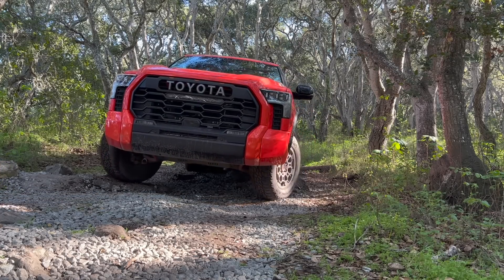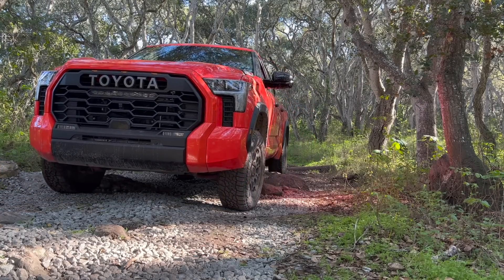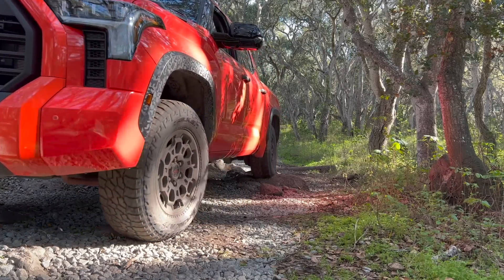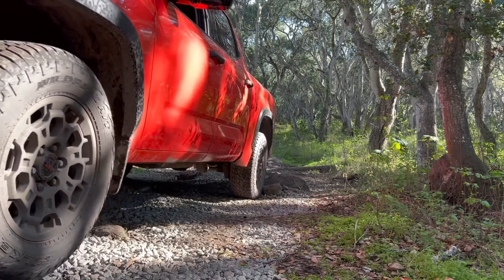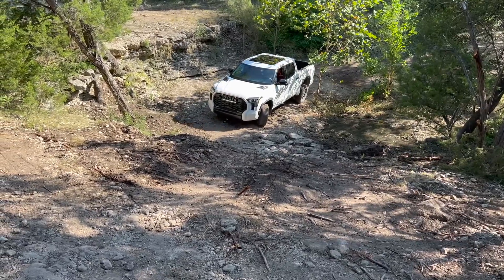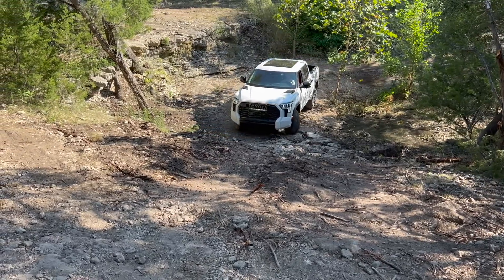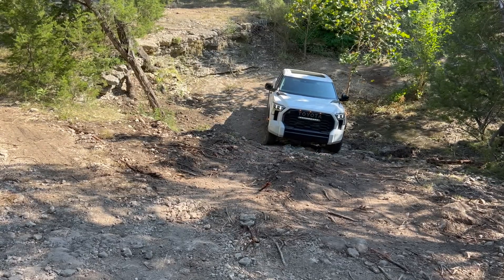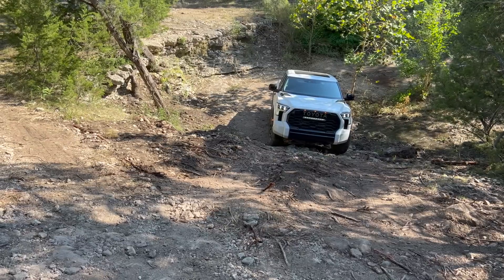That made a lot of people upset — people who had the special edition color saw it show up on a TRD Sport the next year. That's just how Toyota was in the past. But what makes this third-generation Tundra different are the camo seats, the technical camo on the wheel wells, front bumper, and rear bumper. There are a ton of accents with this truck to make it really stand out.